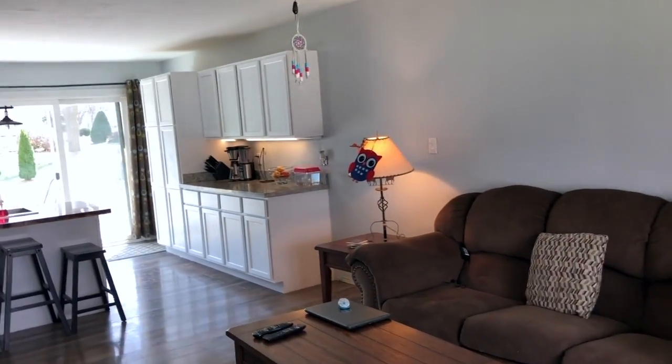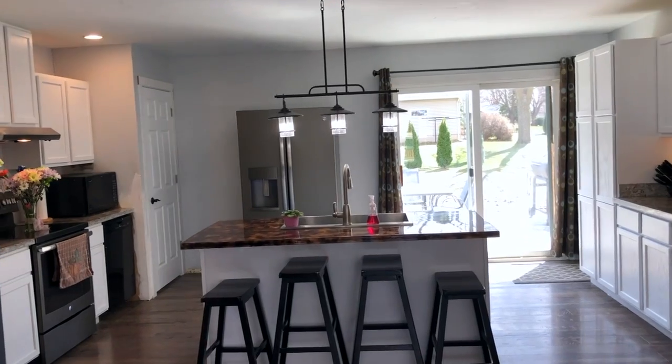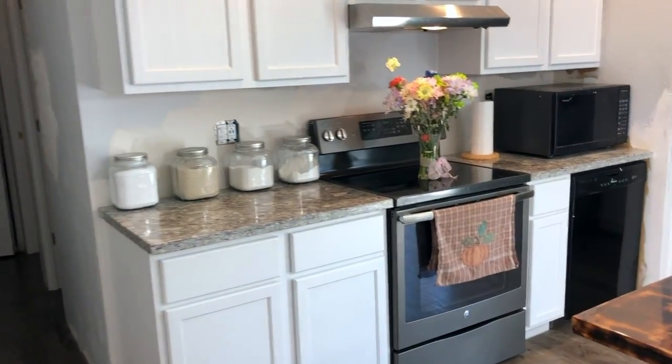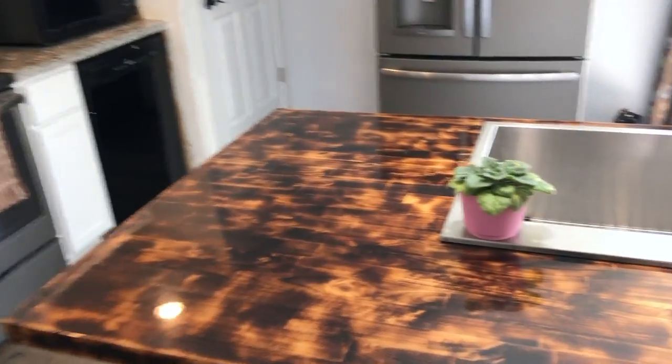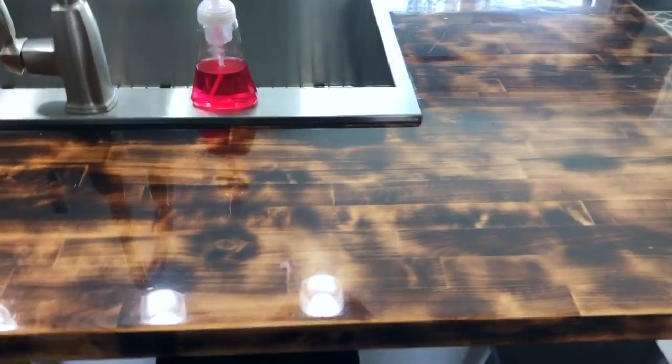And this kitchen is absolutely to die for, guys — check this out! We've got new flooring, solid surface counters, and this beautiful counter that's burnt wood — it's like a butcher block countertop.